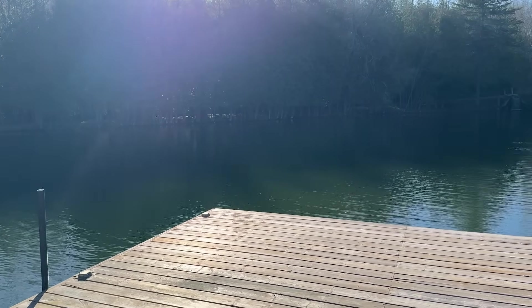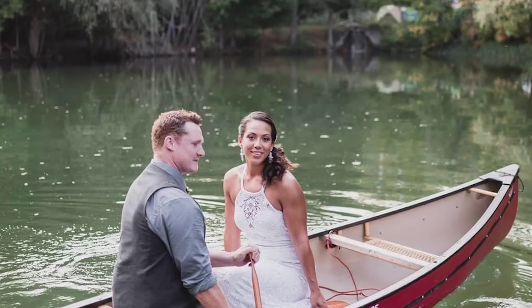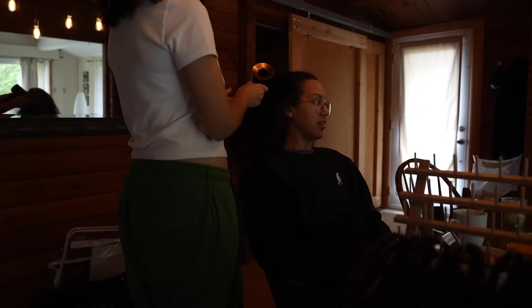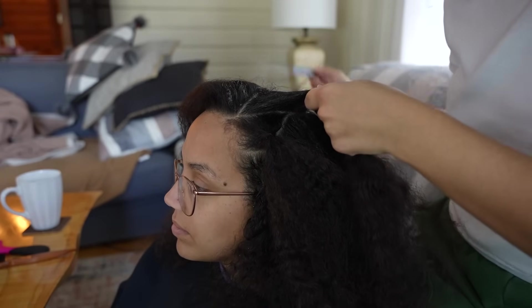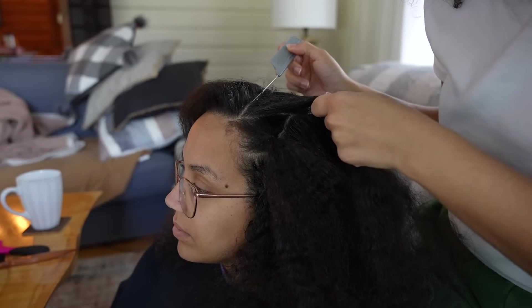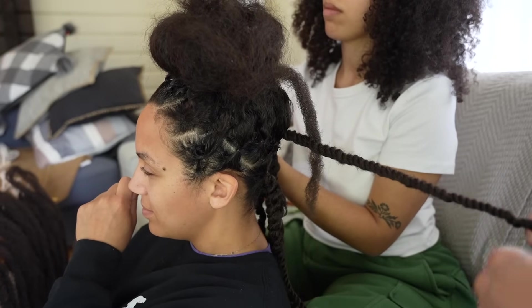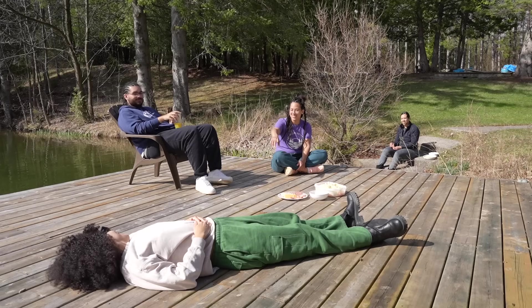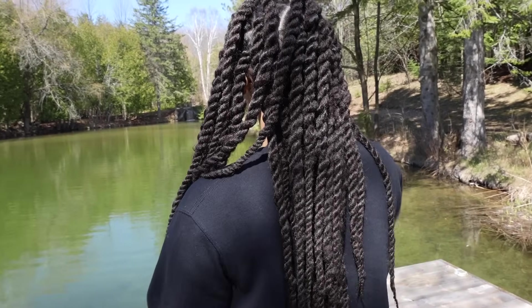I ended up going to my brother and sister's cottage — actually where my husband Jim and I got married in 2017. We spent the day doing my hair while hanging out. She started by stretching out my hair, then sectioning it, adding in extensions and twisting my hair. It was super fun to hang out with my siblings on a beautiful day, and I'm so glad I did it because I really like the way it looks.